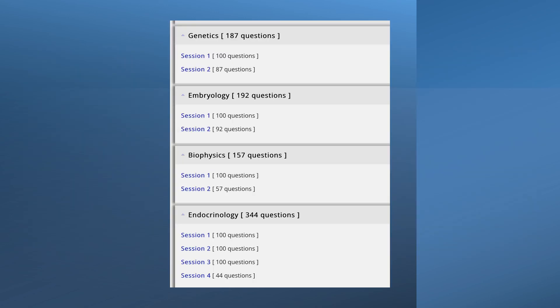When you click into a category — for example, genetics — you'll see sessions like Session 1 and Session 2, each with a different number of questions. This is very helpful because it breaks content down for you. It can be quite disheartening to attempt the entire bulk of questions in one go, so having sessions means you can attempt one at a time and keep practising them repeatedly.